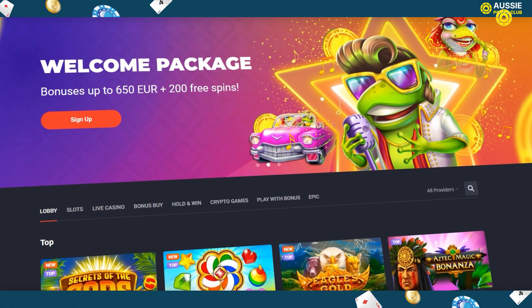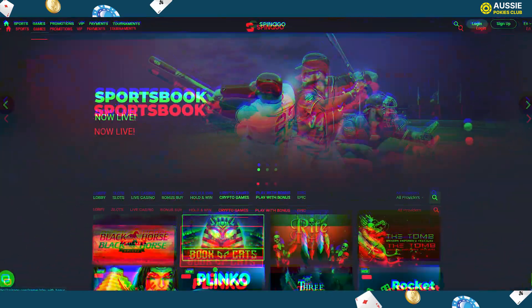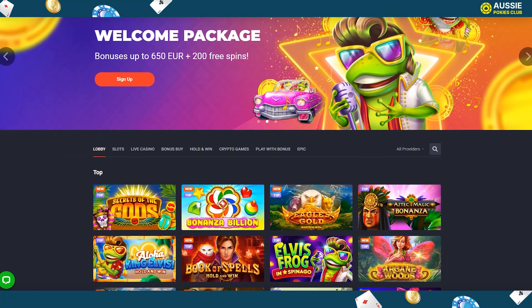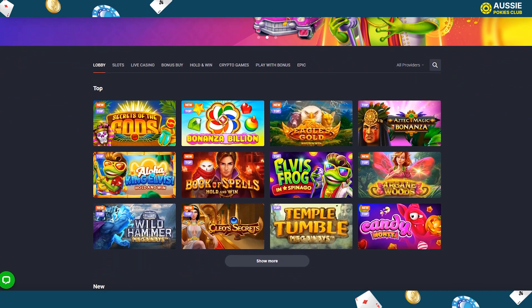Although Spanago Casino might be a relatively new gaming site, it is an all-around real-money online casino that will appeal to players in Australia. With its extensive collection of pokies and live games, exciting bonus rewards, and convenient banking, Aussie players can enjoy a full gambling experience here.